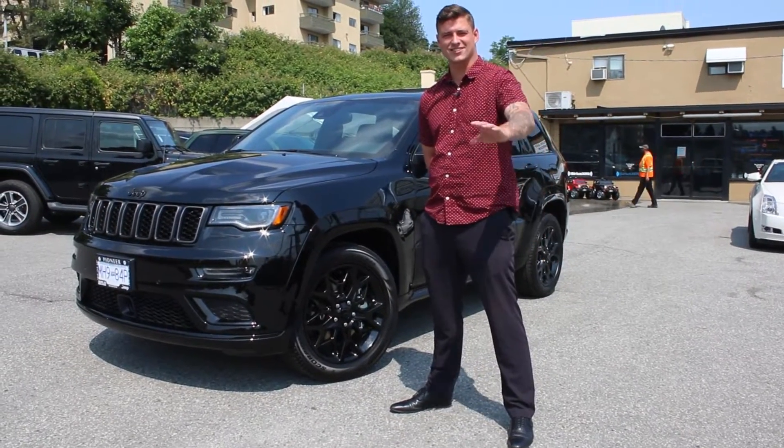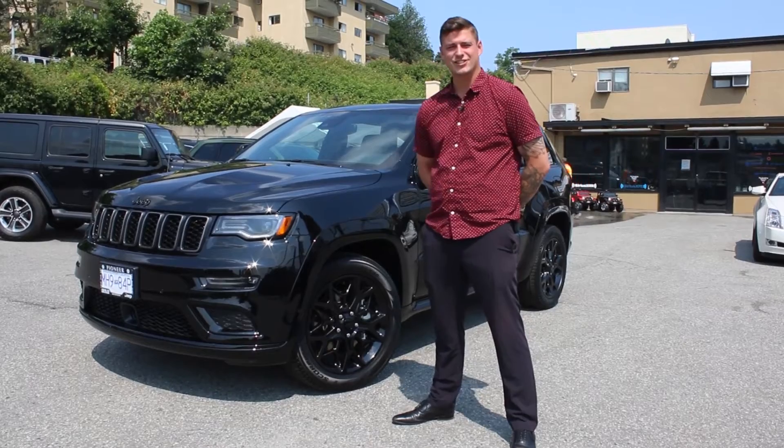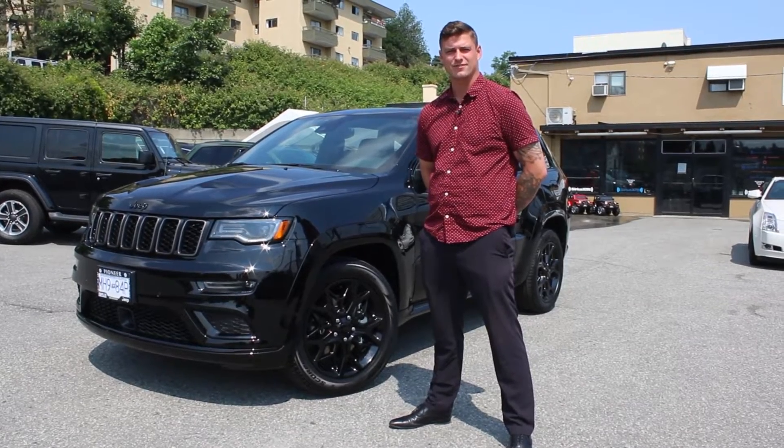Hi everyone, I'm Nathan from Pioneer Chrysler. This here is the Grand Cherokee Limited X. Let's check it out.